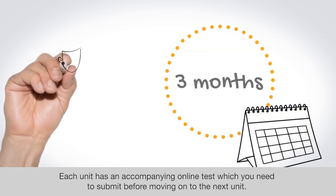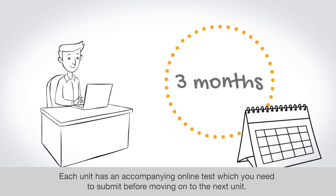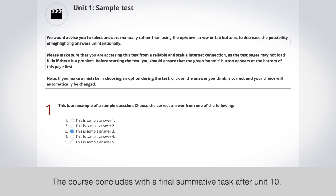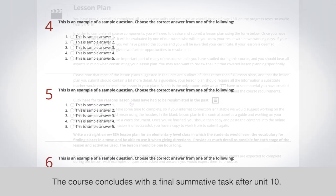Each unit has an accompanying online test, which you need to submit before moving on to the next unit. The course concludes with a final summative task after unit 10.